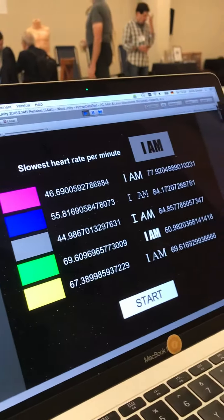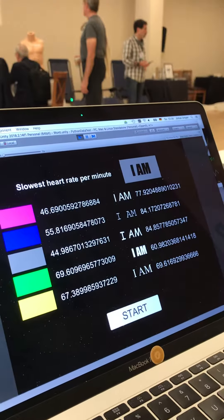Thank you for trying this out. So what did you find the most calming color and font style? Based on the data, the gray color — 44.9, so about 45 beats per minute for gray.